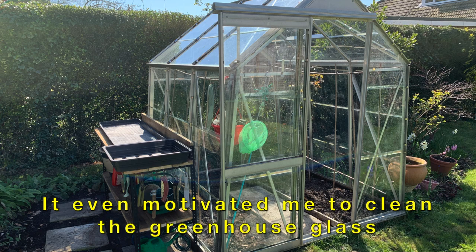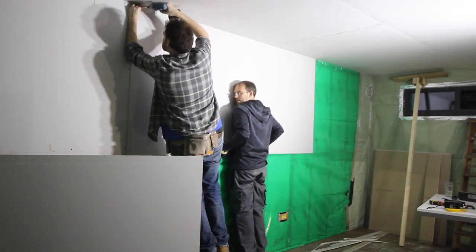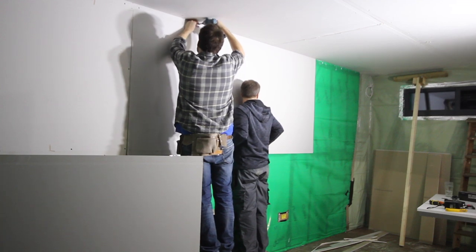If you're new to the channel do consider subscribing and I'll see you in the next one which will be plasterboarding the garden room. It's in edit - I've just had to work out how to explain something quite complex but I'm there now so it shouldn't be too much longer. Stay safe everyone.